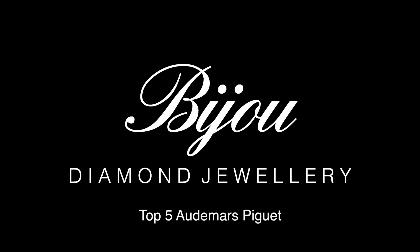Hi guys, it's Dylan from Bijou Diamond Jewellery in London with another watch discussion video. Today we're going to look at my opinion of the top five Audemars Piguet watches. I'm going to start at number five and work my way down to number one, discussing why each watch deserves its spot, and I'll also mention a couple of other watches that didn't make the list and why.